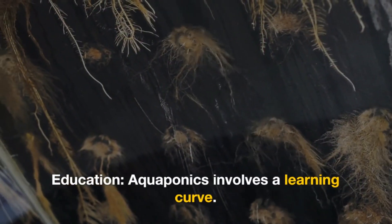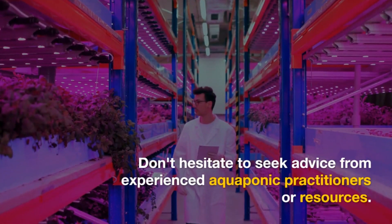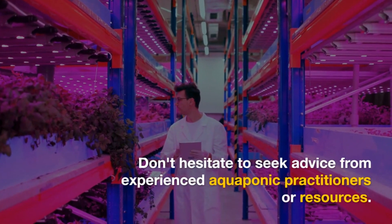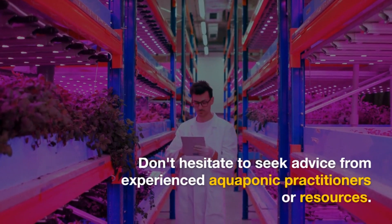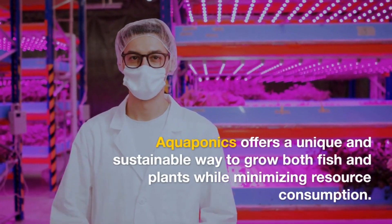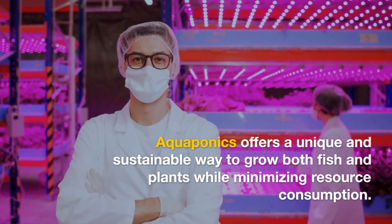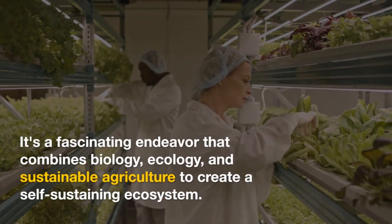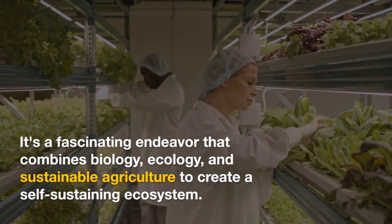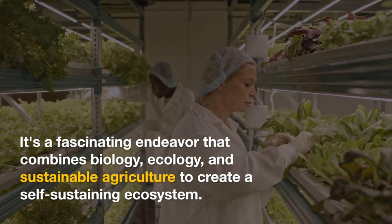Education: aquaponics involves a learning curve. Don't hesitate to seek advice from experienced aquaponic practitioners or resources. Aquaponics offers a unique and sustainable way to grow both fish and plants while minimizing resource consumption. It's a fascinating endeavor that combines biology, ecology, and sustainable agriculture to create a self-sustaining ecosystem.